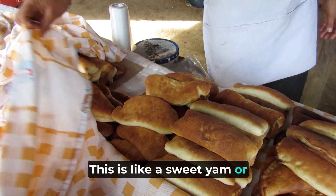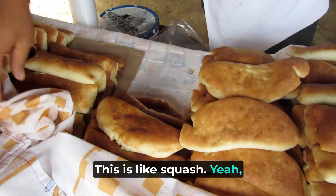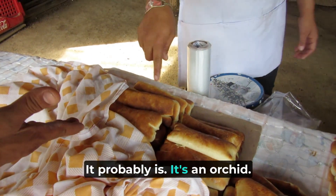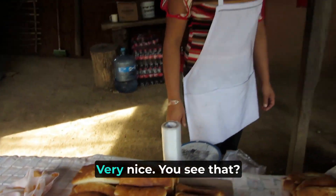Descamote — this is like a sweet jam or sweet potato, really good. Calabaza — this is like squash. Vanilla — real vanilla. You know vanilla grows here, it's an orchid. This is like a blackberry. Piña — pineapple. Very nice.